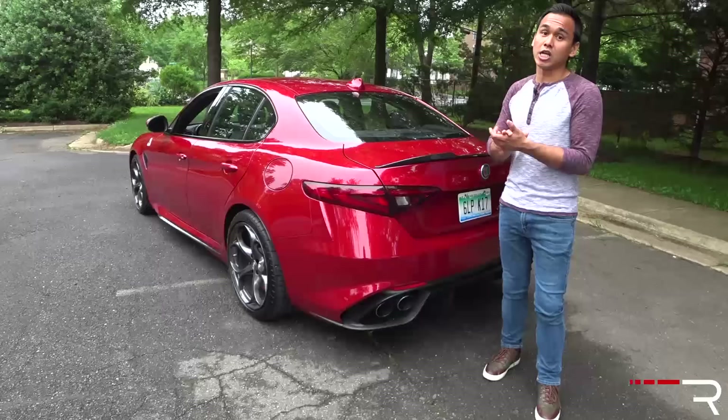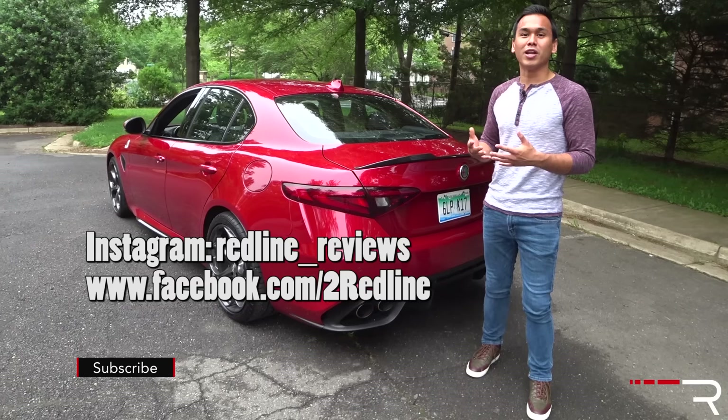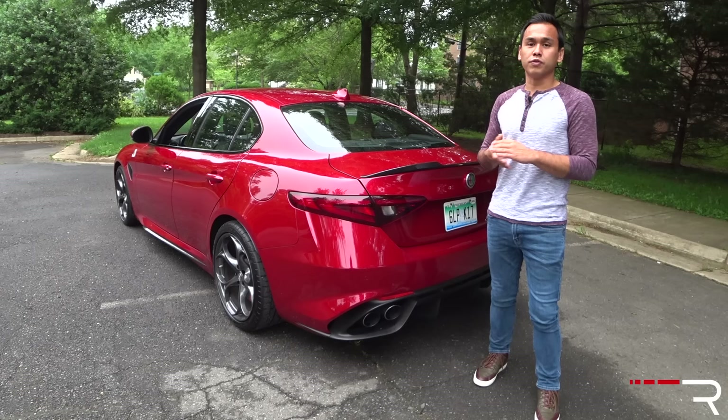I hope you guys have enjoyed my full overview of the 2017 Giulia Quadrifoglio. If you're looking to see the latest cars I'm testing, make sure you follow me on Instagram at redline_reviews. Like us on Facebook, and if you haven't done so, please subscribe to the Red Line Reviews YouTube channel for all the latest reviews. Thanks so much for watching — I'll catch you all in the next video.